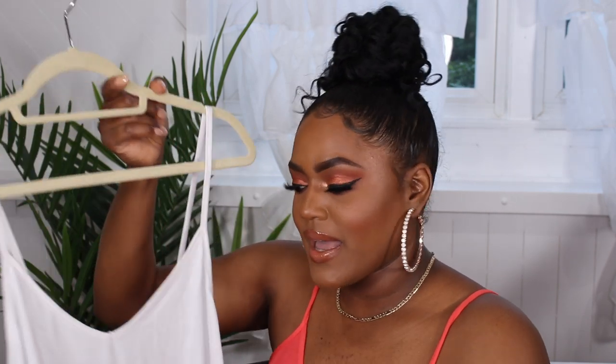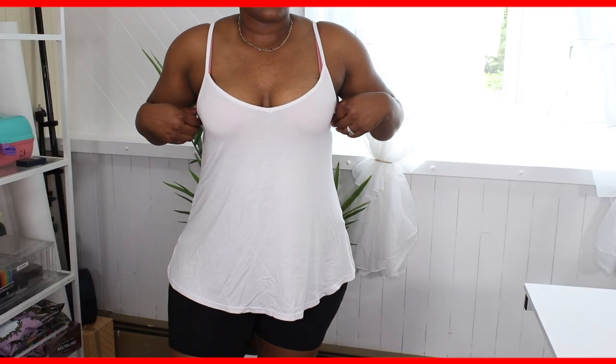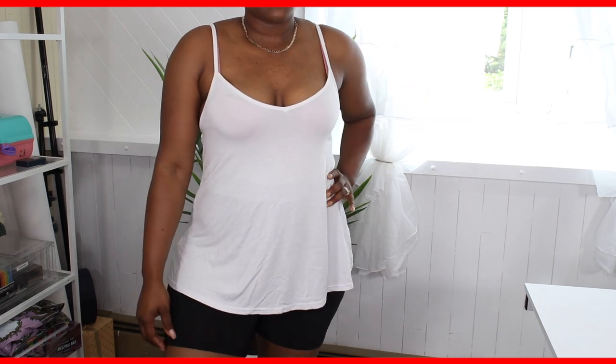Next I got this white tank top — I got it in white and in black, but I'm showing you the white one. They have a nice flow at the bottom, so they're not going to hug onto my skin. They fit really nice and loose, help accentuate the boobies but also not the stomach. I definitely need more of these in my closet because they're so basic and such a staple for other outfits.